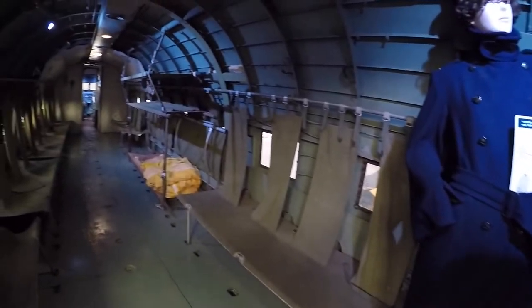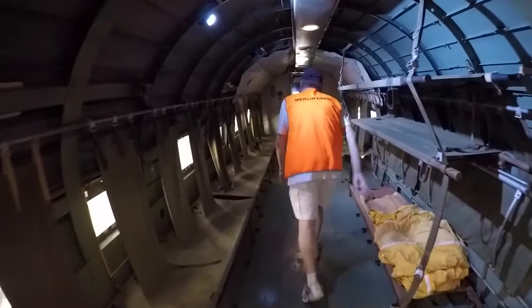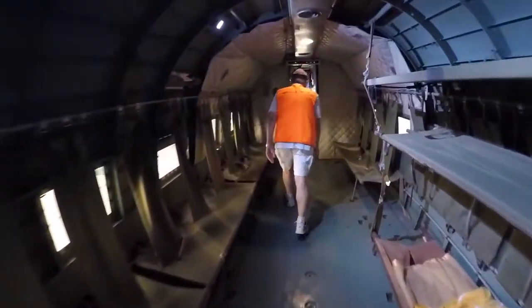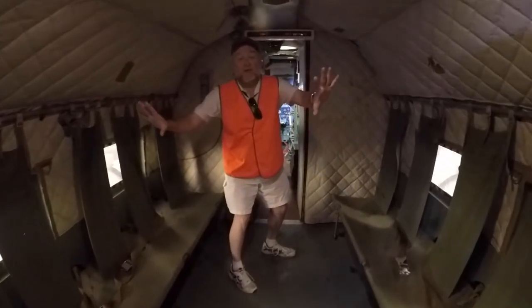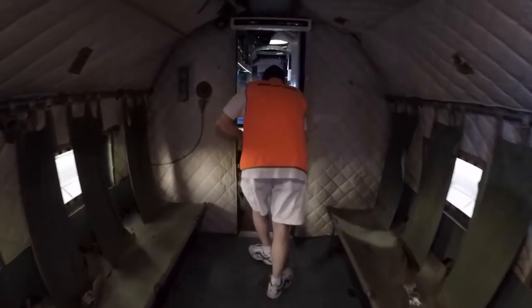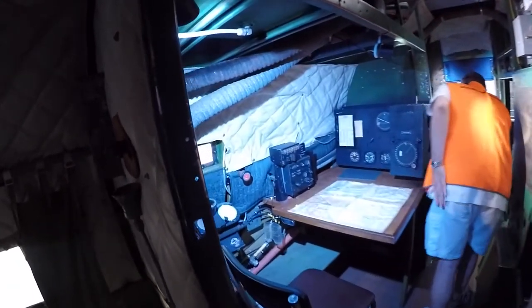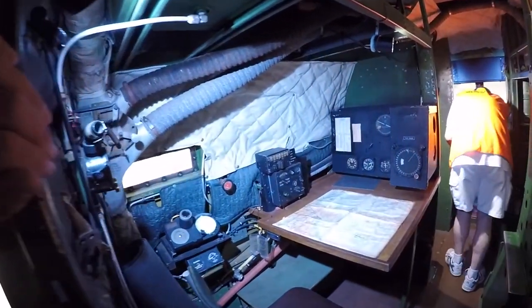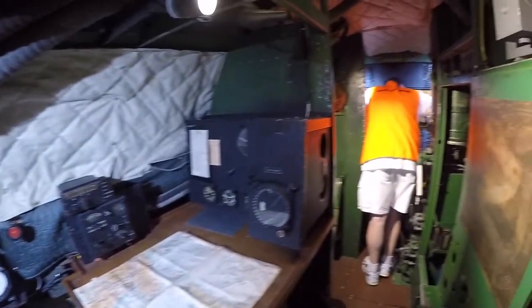Thank you very much indeed for this. Bang off as many short shots as you know — I can take you up here anyway. Just go up to the far end. She's set up basically as a medivac, as she was when she was last used. So up here, I can take you to the radio operator's station.